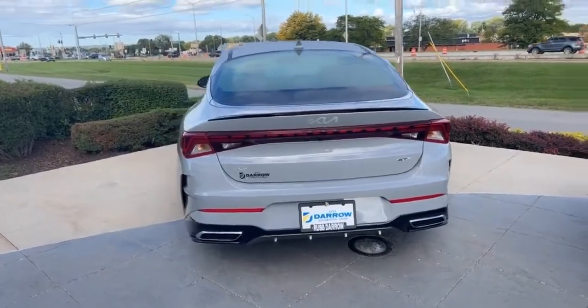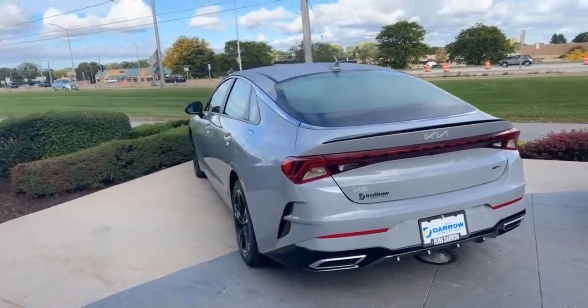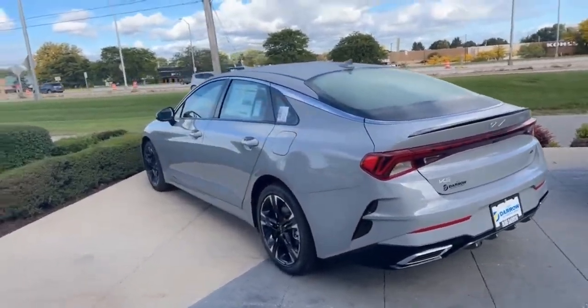Hey guys, it's Katie from Rostero Kia in Waukesha. Today I'm just doing a quick video to give you an update on our current in-stock inventory. First up is the 2023 Kia K5 GT Line all-wheel drive in Wolf Gray with the red interior.